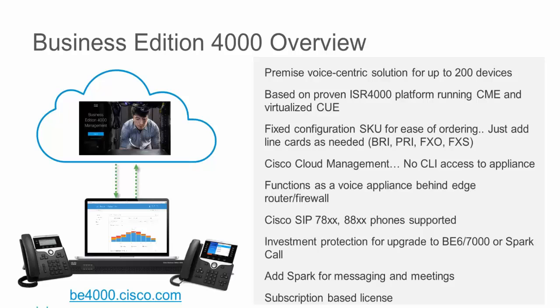The Business Edition 4000 in a nutshell is a system that provides call control for up to 200 devices — actual hardware, physically registered phones. We built this product on our ISR 4000 series of routers, our Integrated Service Routers, with code that's been around about 13 to 14 years at Cisco: Communications Manager Express and Cisco Unity Express. That's the call control and voicemail platform this solution is built around.